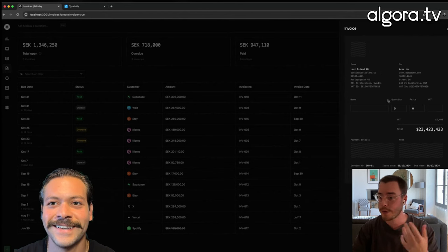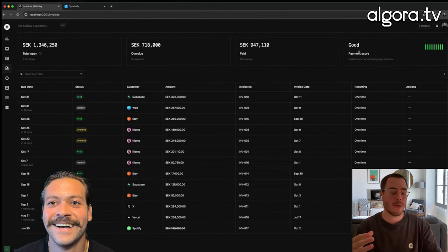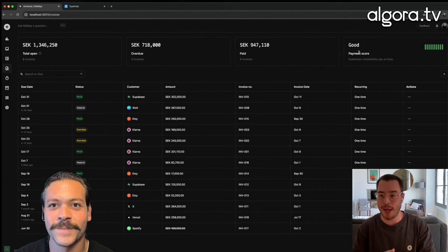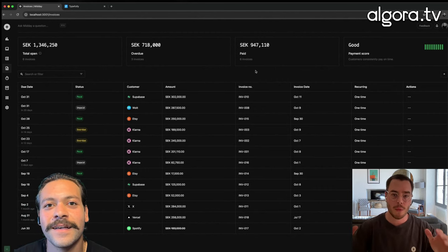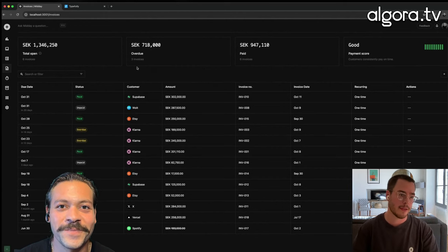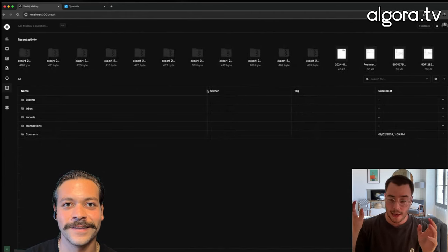Everything is editable — we're using Steven's Tiptap editor here. You get a payment score based on your customers, showing how good they actually are at paying you. So you know if you really need to send a reminder or a late fee to a customer to fix that number. You're always on track of how your business is doing, not only financially but for all aspects of running it.